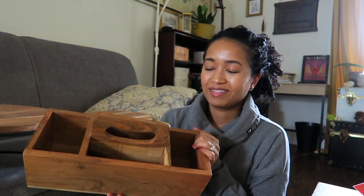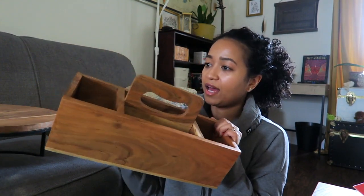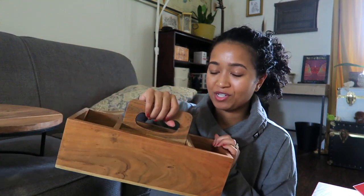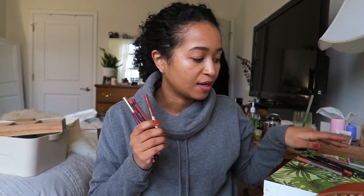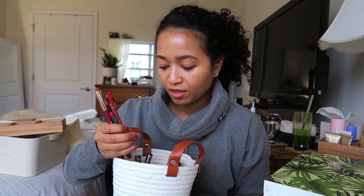I found this wooden caddy — it's real wood and ten dollars — and I'm thinking of putting makeup brushes in here. I just went through all my lip liners and weeded out five of them because I don't wear these and I have very similar berry shades, so those are going in the trash. I'm going to put all my products in this basket, which is from the Dollar Spot at Target — they still have them right now.